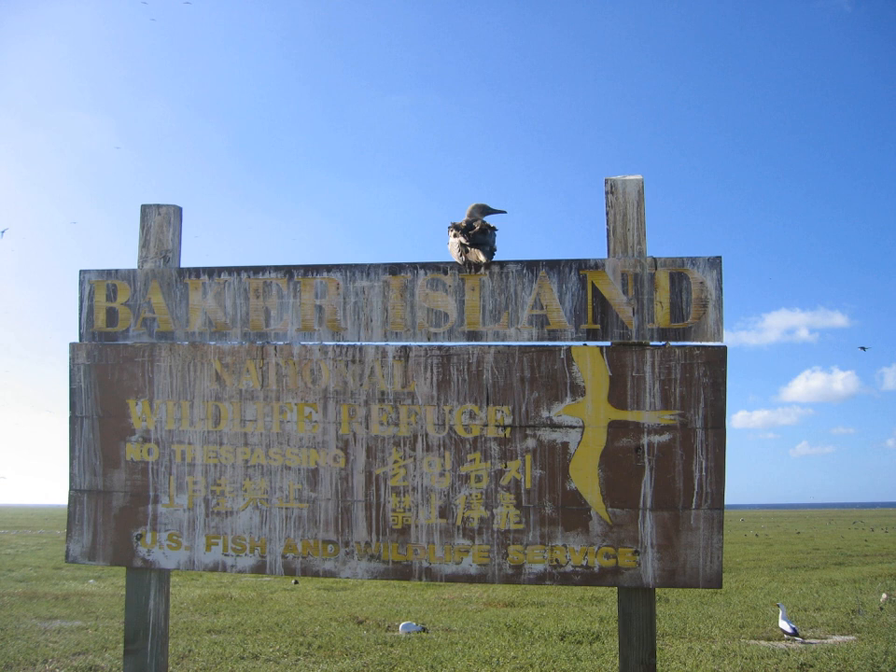Baker Island is an uninhabited atoll located just north of the equator in the central Pacific Ocean, about 3,090 kilometres southwest of Honolulu. The island lies almost halfway between Hawaii and Australia. Its nearest neighbour is Howland Island, 42 miles (68 kilometres) to the north-northwest. Both have been claimed as territories of the United States since 1857.